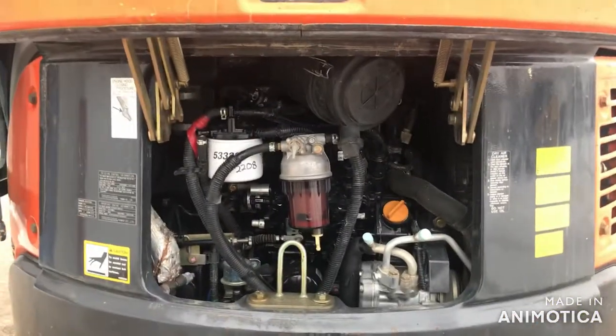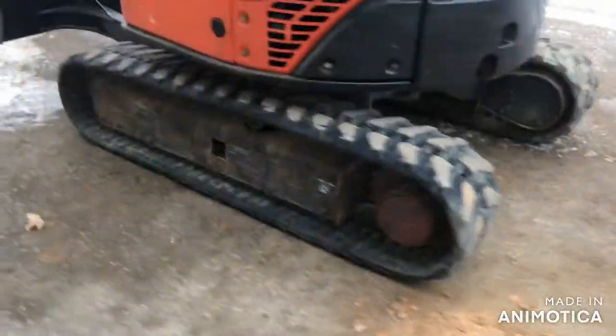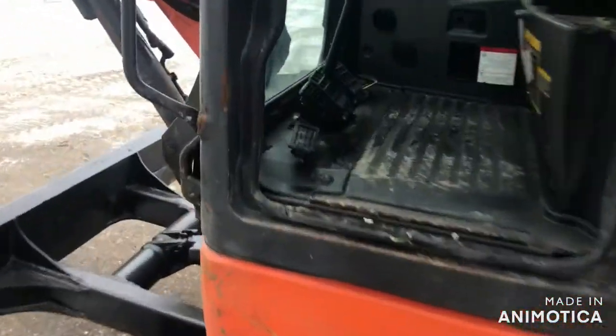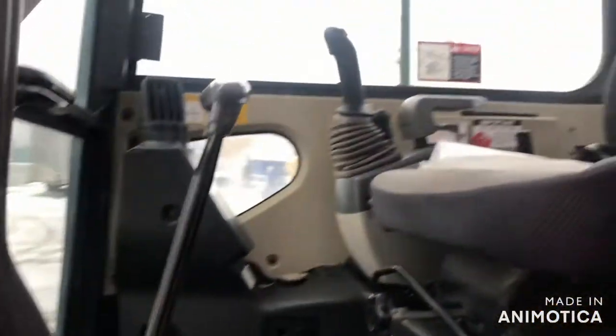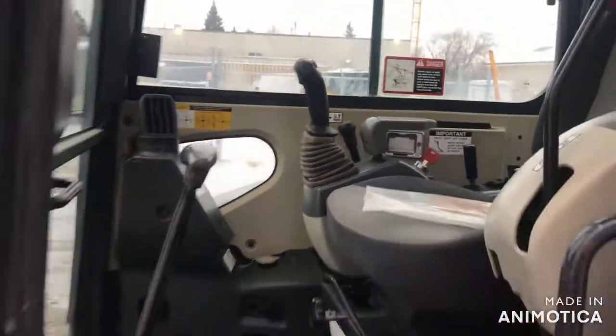It has an enclosed cab with heat and air conditioning. It has a 6,700 pound operating weight, a 27 horsepower diesel engine, and it's a two-speed. It has 2,200 hours. It digs 8 feet 7 inches deep. It has zero tail swing.